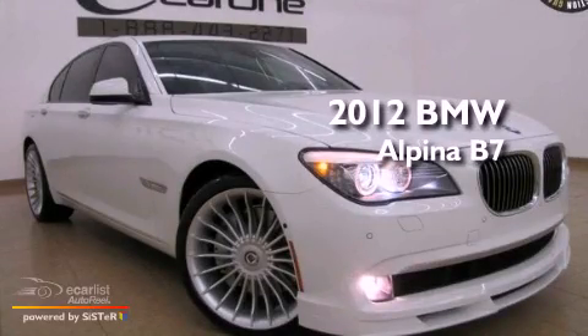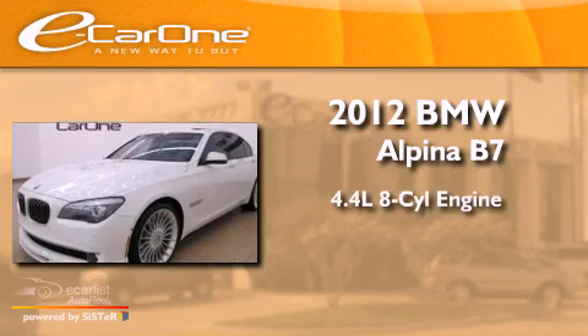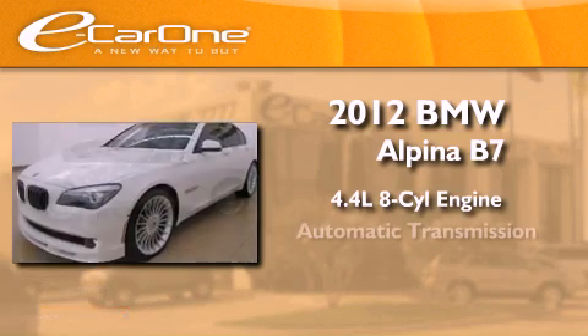This is a 2012 BMW Alpina B7. It has a 4.4 liter, 8-cylinder engine and an automatic transmission.